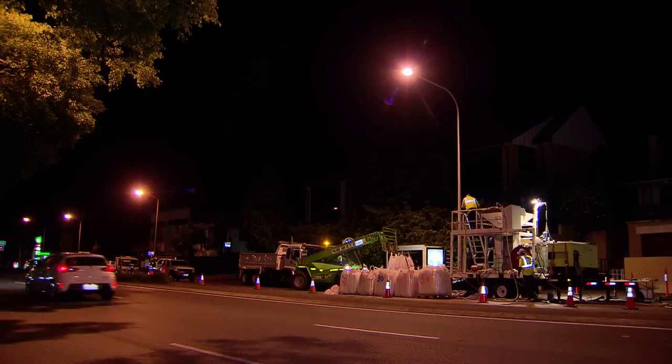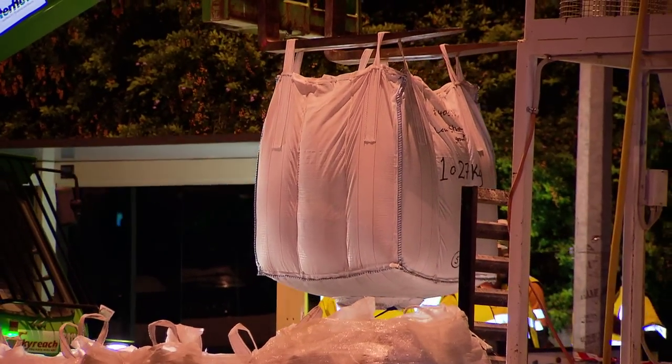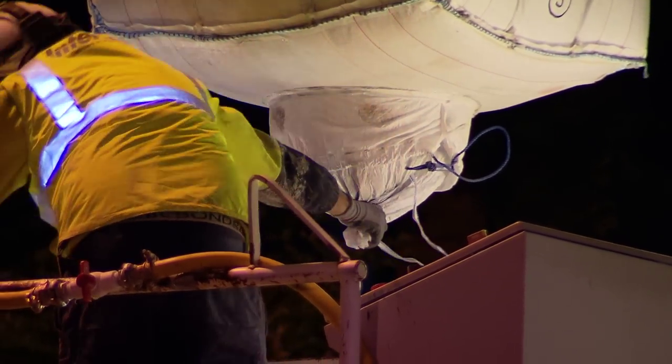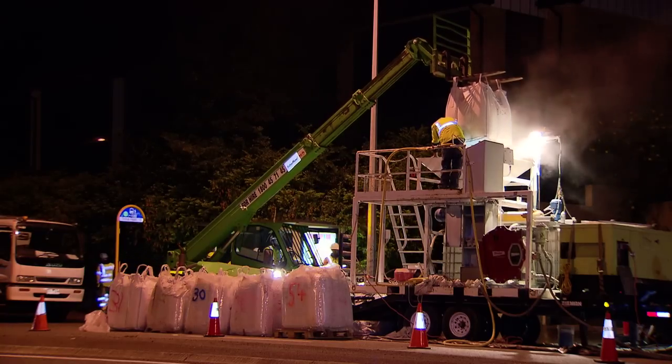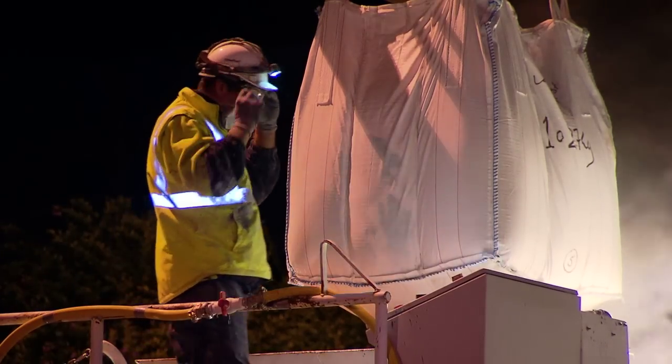Further up the road, the grouting team is hard at work. Large bags of cement are moved by forklifts before being emptied into a mixer and blended with water. The grout is then sent down the manhole and injected between the lining and the old pipe to secure it in place.